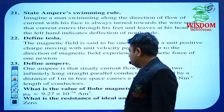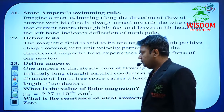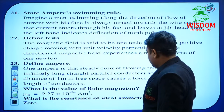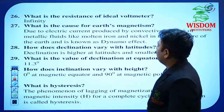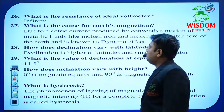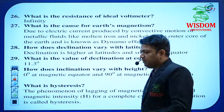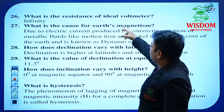What is the value of Bohr's magneton? Keep this value in mind. What is the resistance of the ideal ammeter? He may also ask about the ideal voltmeter. What is the resistance of an ideal voltmeter? — the answer is infinity. What is the cause of Earth's magnetism? In Magnetism and Matter, he will compulsorily ask at least one 1-mark question.